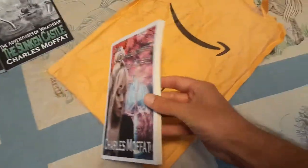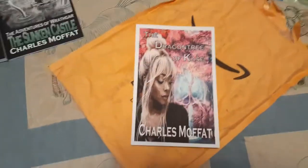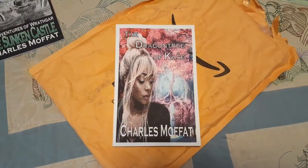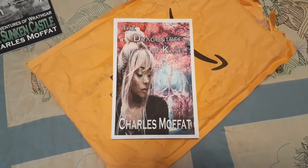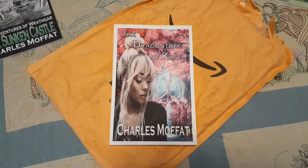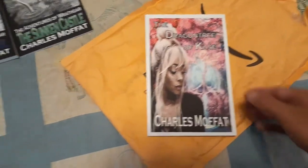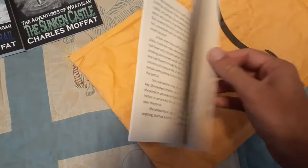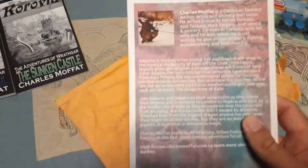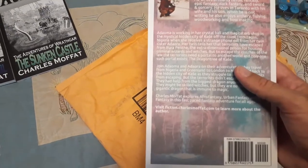And then this book is my novella, The Dragon Tree of Cachet — it's pronounced Cachet. Very different look for this one, and it's also a very different genre than what I usually write.